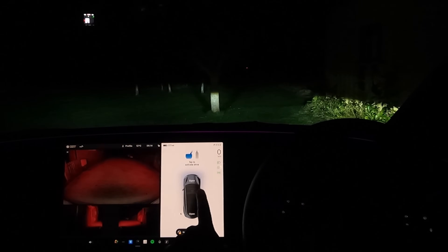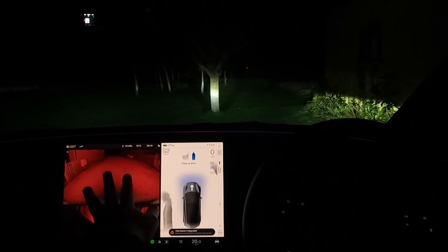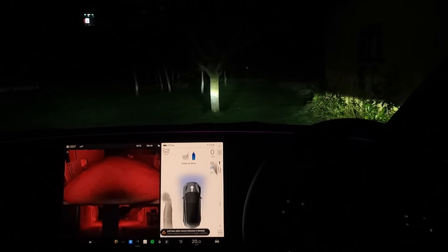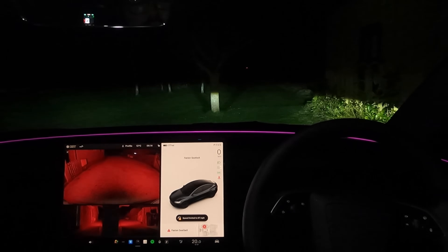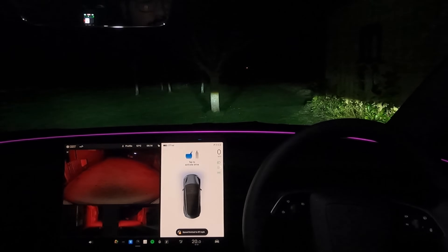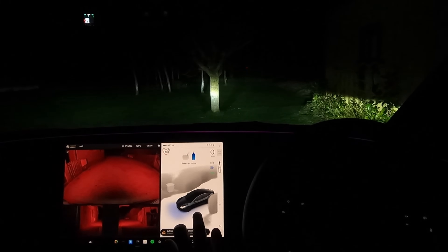So we're going to do the same test again. Tap to activate drive — and by the sounds of it, it's going to want us to go forward again, which is really bizarre because the driveway is clearly at the back. That's clearly a tree and that's clearly grass. Let me undo my belt and try one more time. Tap to activate — yeah, it wants to go forward again, which is really strange. And now it's saying: 'Park assist is degraded — distance estimations may be inaccurate.' That's not what you want to hear.